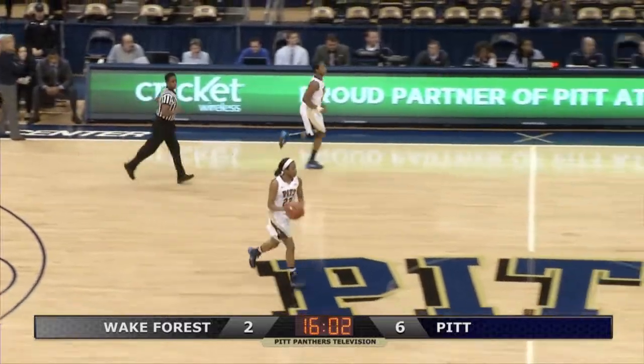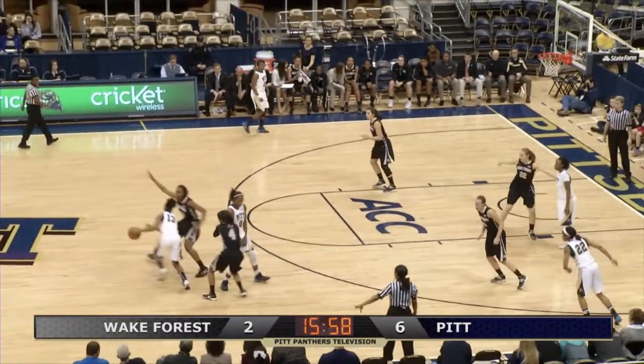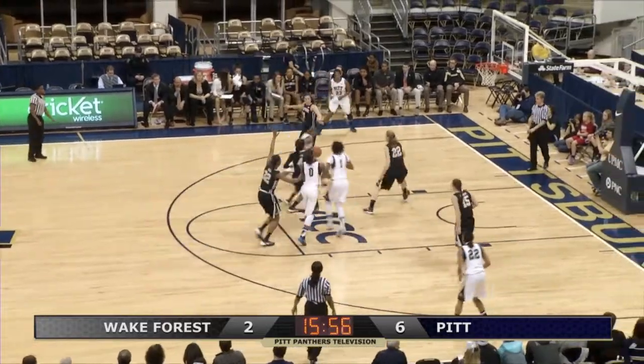D'Erika Hamby George coming into the game as the ACC leading scorer and rebounder. She averages a double-double: 21 points and 11 rebounds on the season.